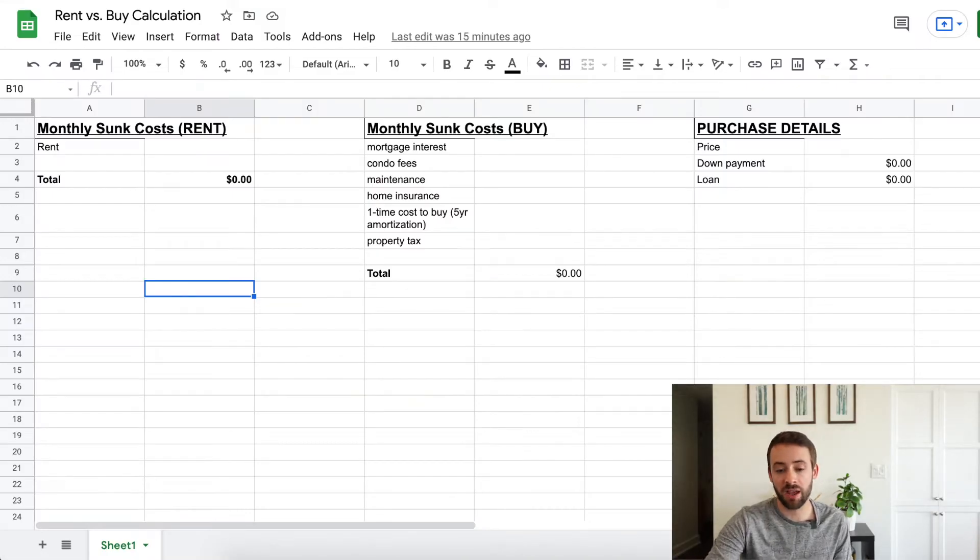Going over to this spreadsheet, this is how I'm going to compare the sunk costs of renting versus buying, and also the return on investment of either option. This will form the basis for making the decision, after which the other factors can come into play.